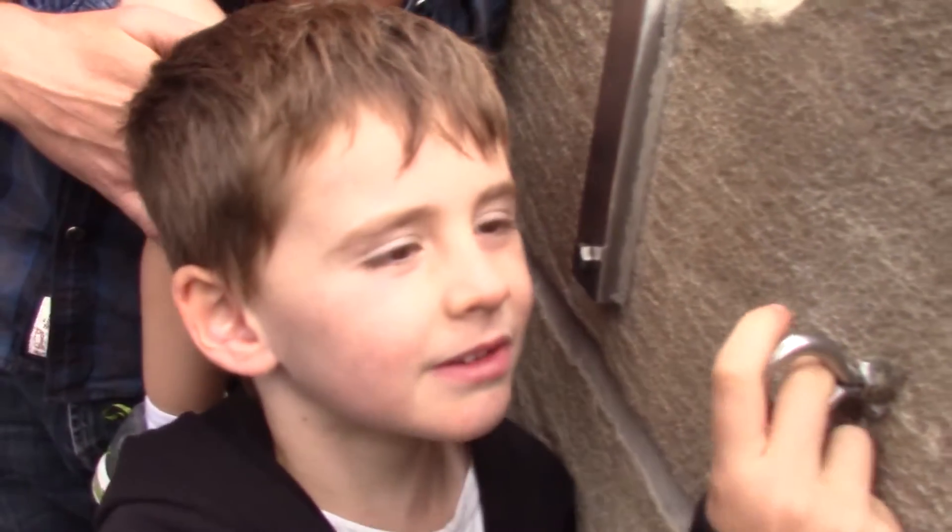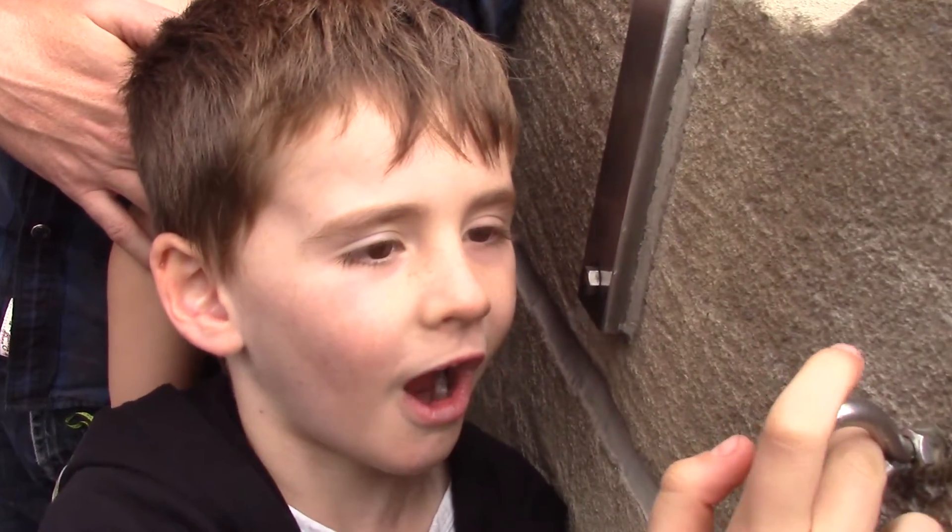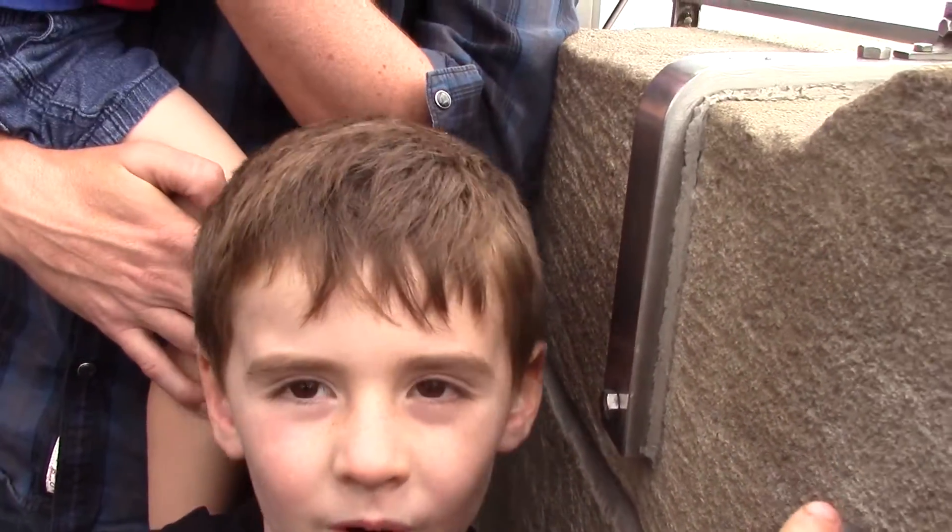Do you like being way up high? Yeah. What's your favorite thing about being up here? My favorite thing being up here is I think I'm on the top of the earth.